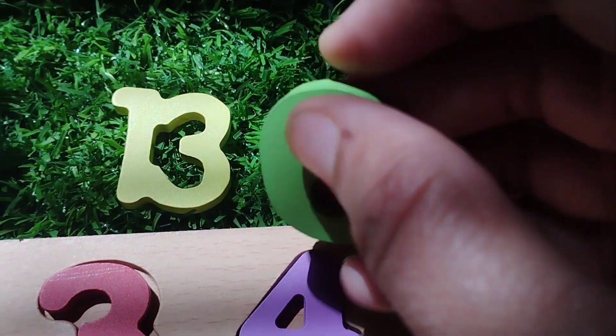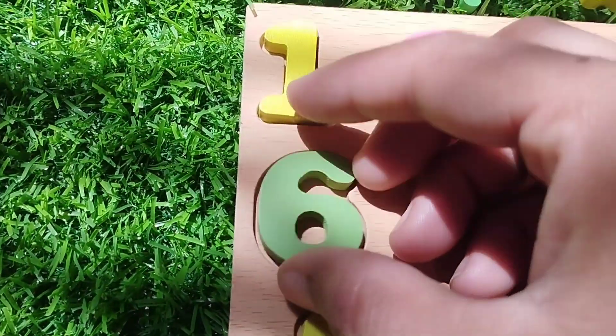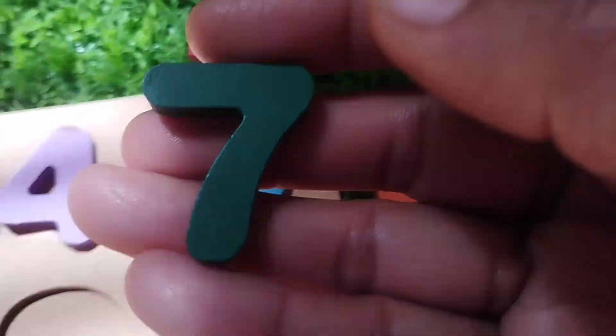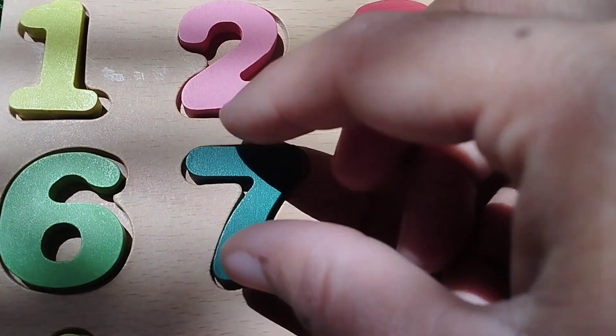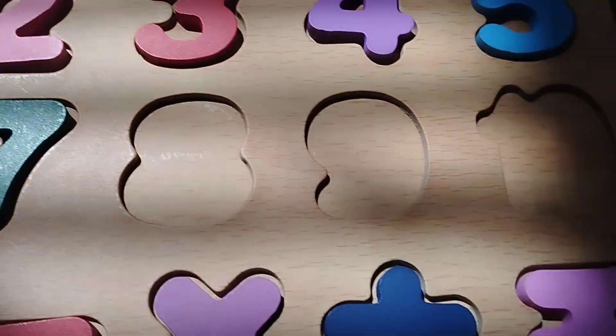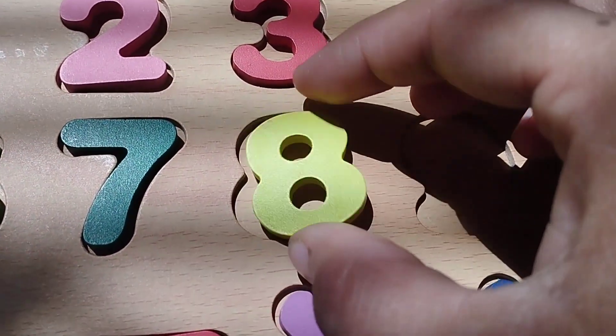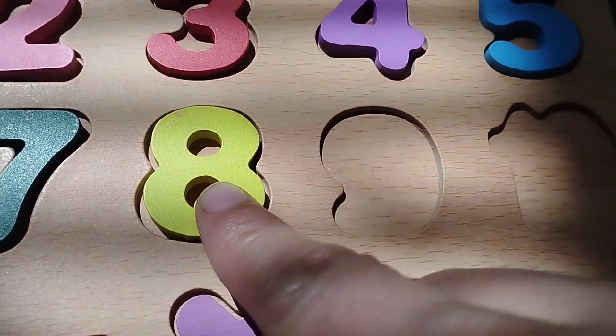The next number is number 6. 6. The next number is number 7. Number 7. The next number is number 8. 8.